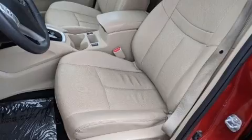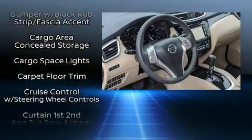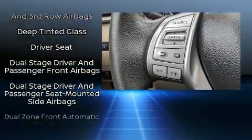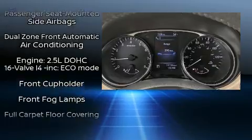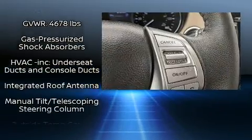Nissan ensures the safety and security of its passengers with equipment such as dual front impact airbags, front side impact airbags, traction control, anti-whiplash front head restraint, a panic alarm, and an emergency communication system.